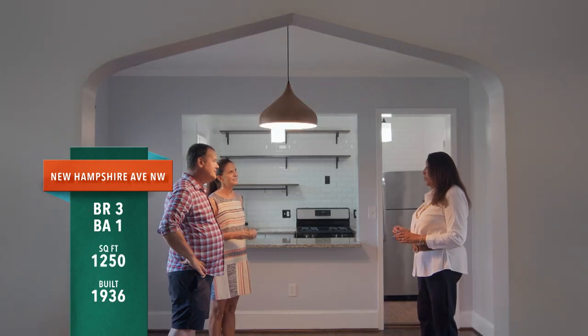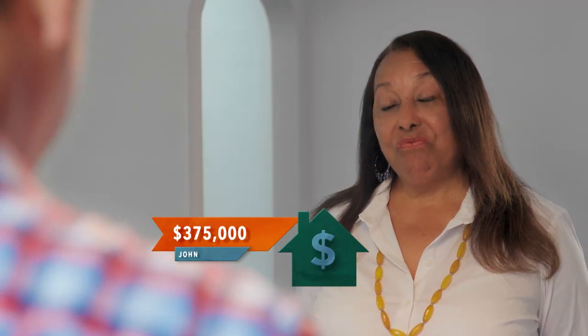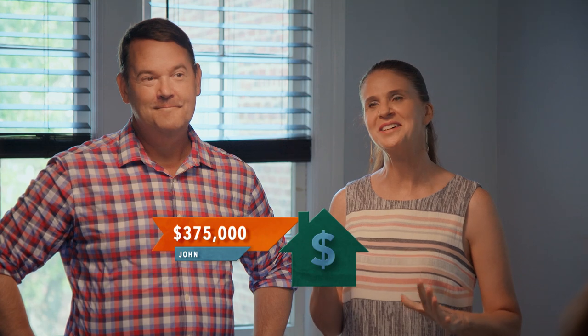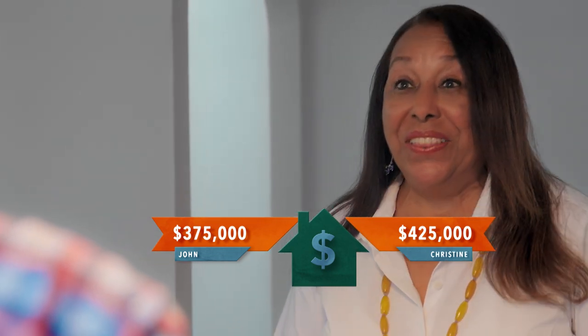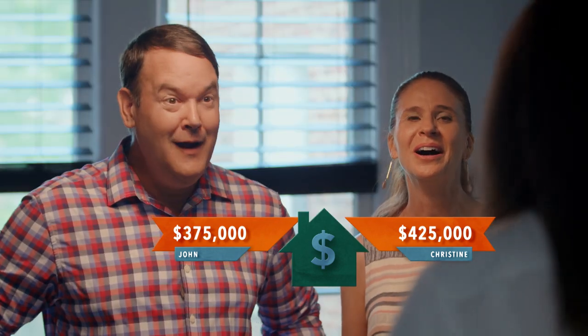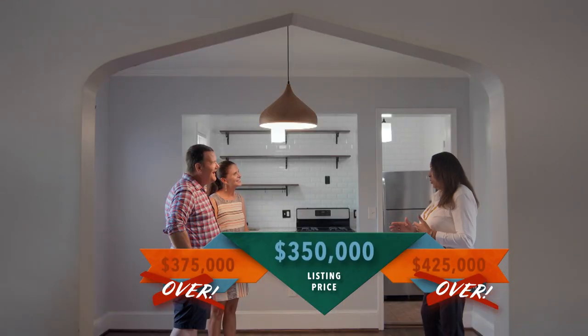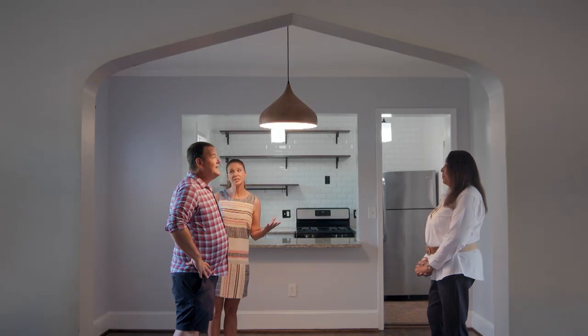It actually seems bigger to me — maybe it's because of the flow of the house. I'm going to go for these three bedrooms here on New Hampshire Avenue in Petworth at $375,000. Final answer: $375,000. And I'm going to go at a listing price of $425,000. Well, I'm so sorry to tell you that you're both wrong — both went over. The actual price is $350,000. Wow! I'm not surprised that you came up with that number — this is pretty special and unique. But we have two more chances to redeem ourselves.